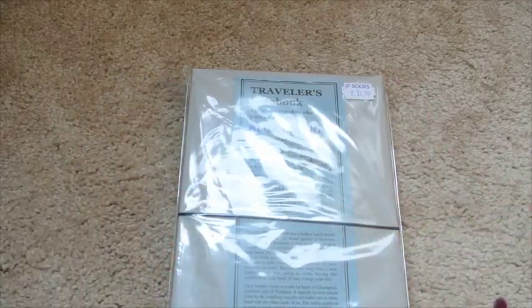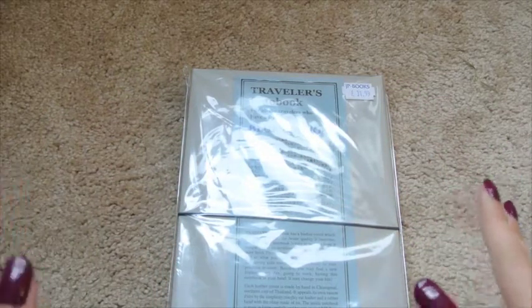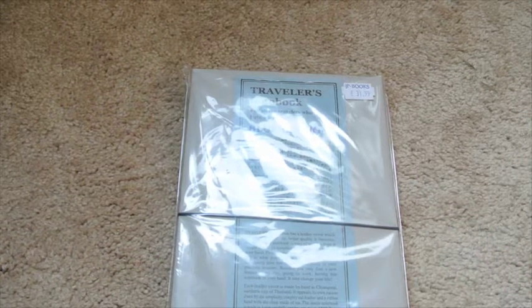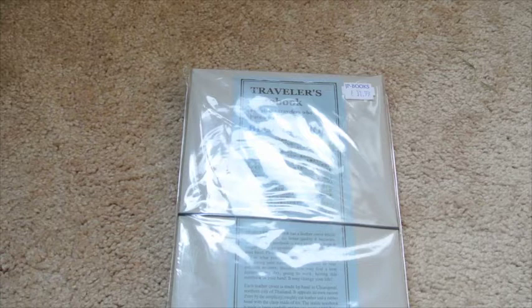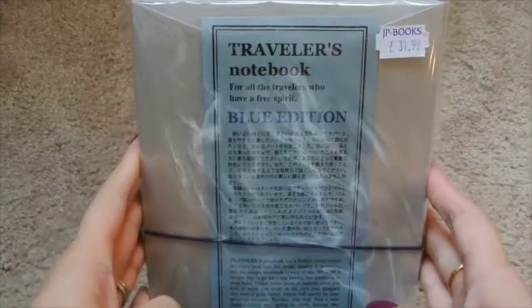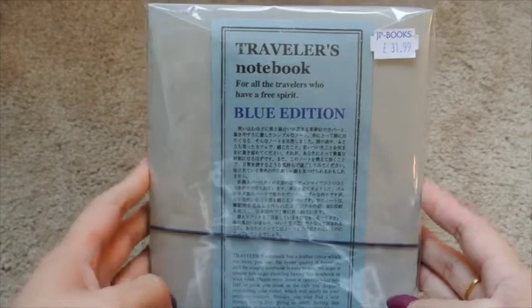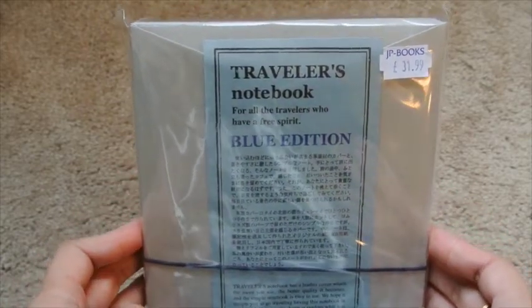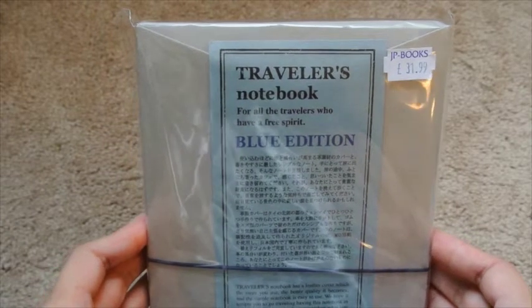Hey guys! I am so excited to show you an unboxing. Today's my birthday so I wanted to treat myself to something that I got in London. I had not intended to get this but I was in JPLondon Books and I saw it and I thought, you know what, if I don't get it this could be my last chance — but what am I gonna use